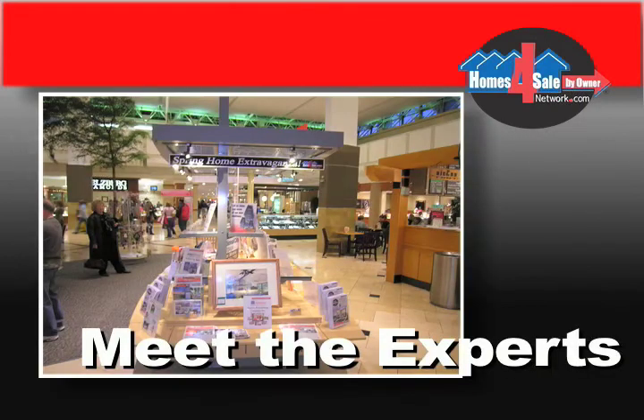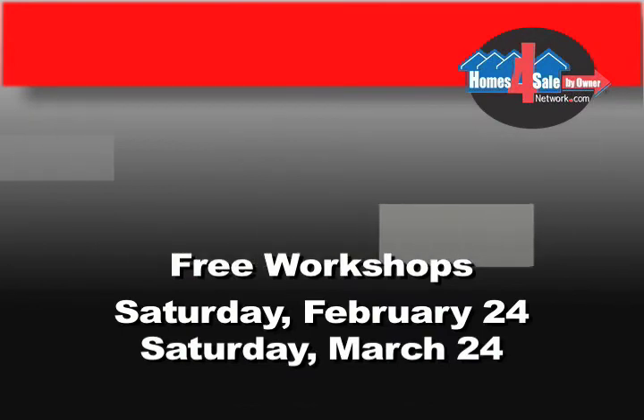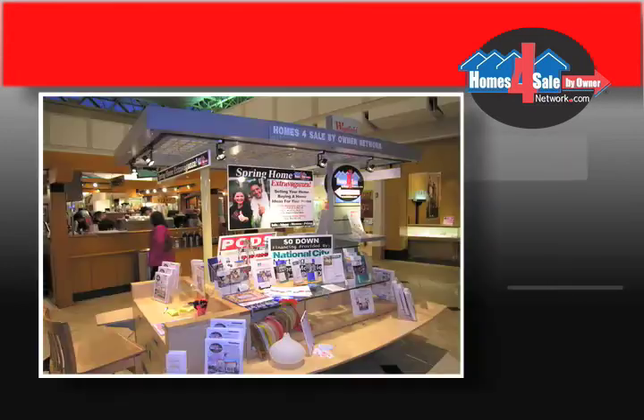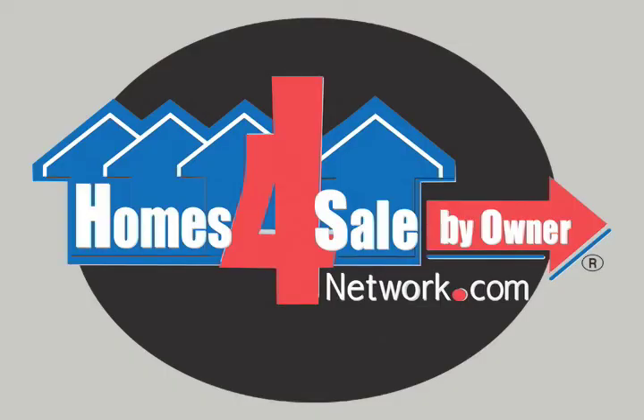Have more questions? Meet the experts at upcoming workshops: Saturday, February 24th and Saturday, March 24th, right here at Westfield Franklin Park. Pick up the workshop schedule here at the kiosk. Sell your home and find your new home with Homes for Sale Buy Owner Network. We look forward to meeting you at the workshops and at the Parade of Buy Owner Homes, Sunday, March 25th.